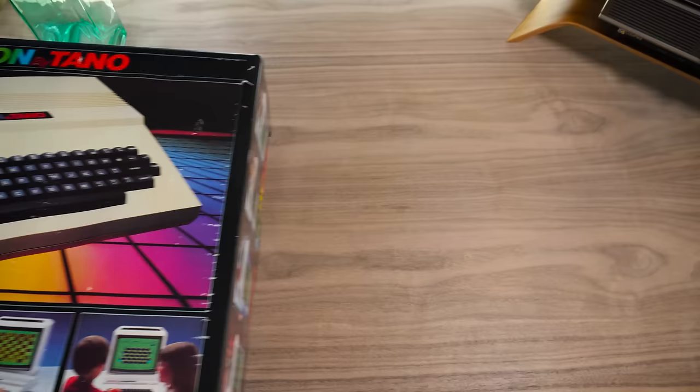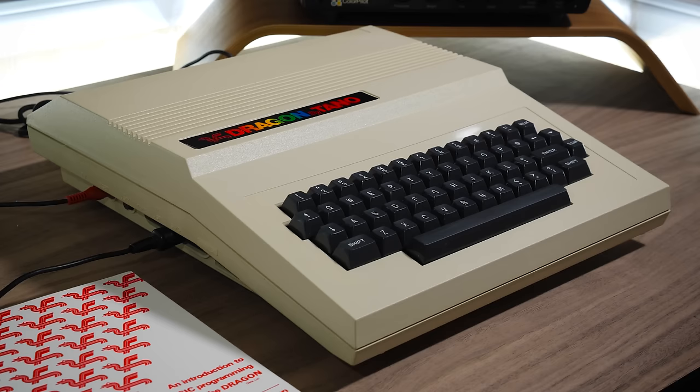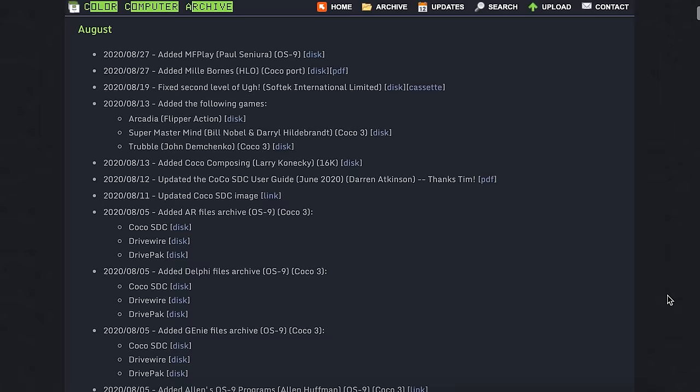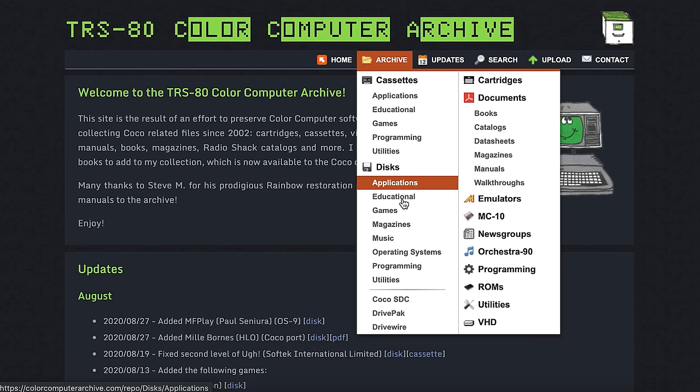And of course there's the Dragon 32 and 64, sold in the US as the Tano Dragon. This delightful beige beast was released to the European market in 1982, and it was more or less a Color Computer underneath, with claims of 98% CoCo compatibility. As a result, each machine can run the other's programs just fine, usually with minor tweaks to the code — so if you have a need to play Chucky Egg in the US or Dungeons of Daggorath in the UK, then here you go!